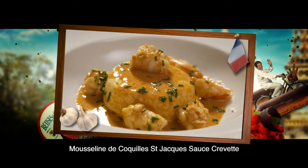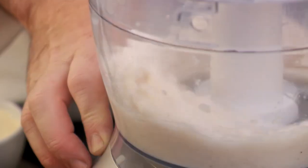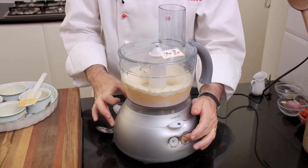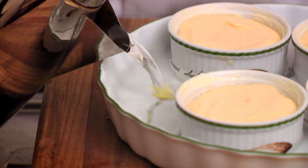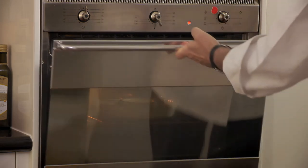This scallop mousse with a prawn sauce is a really delicate French seafood dish. I first blend some scallops to a smooth puree, then blend in two eggs and 100ml of cream. I spoon the mousse into buttered individual soufflé molds and pour some hot water around the molds in a baking dish. The hot water creates a bain-marie which allows a more gentle and even cooking of the mousse. I bake the mousse in the preheated oven at 140 degrees for 20 minutes.